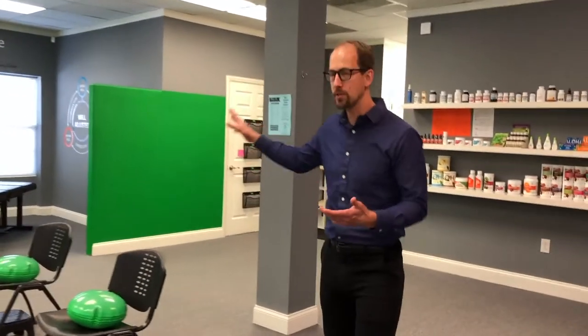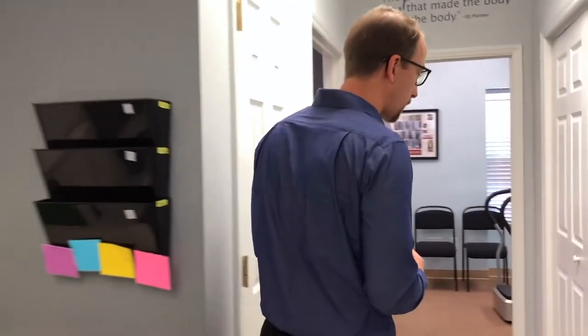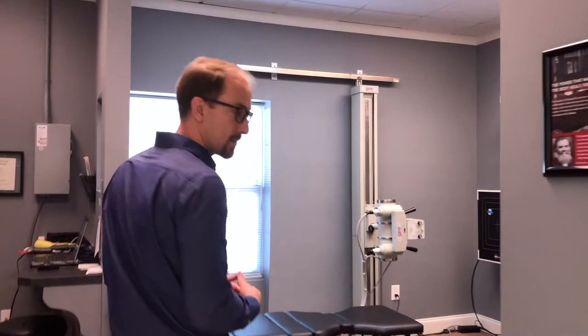As we walk through the office you're going to see our patients as they do their warm-up exercises, our spinal hydration exercise, and specific exercises to help correct the spine. We also have our adjustment rooms, as we are a corrective care office and a family office as well, so as we come back you're going to see several different rooms.